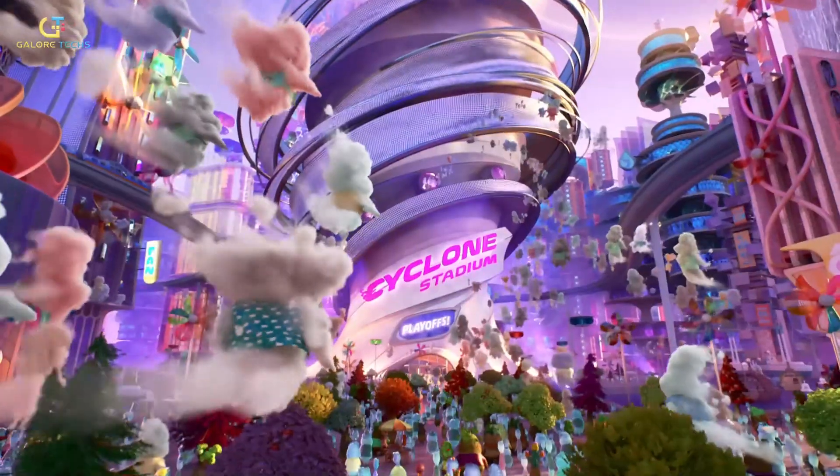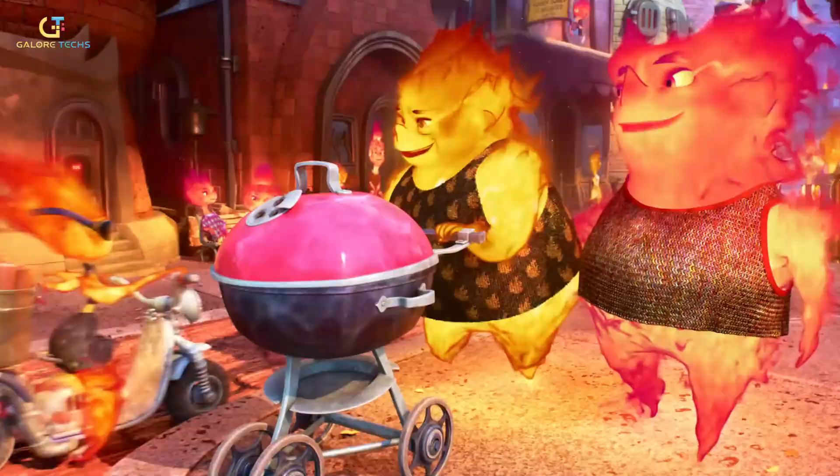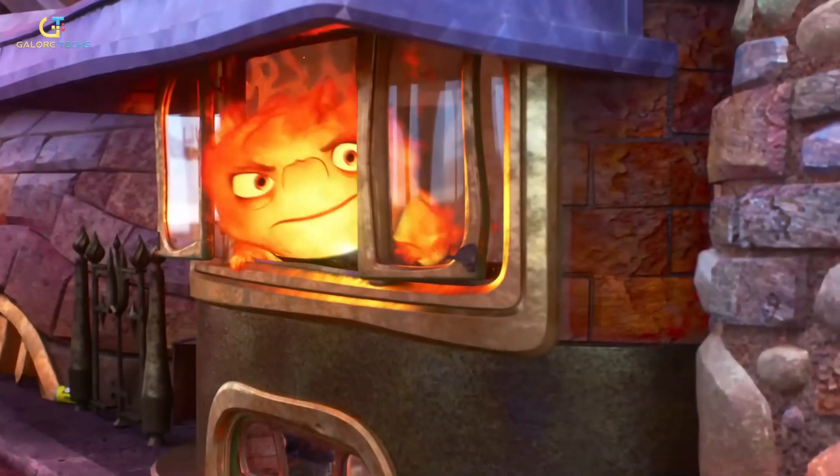The Elemental movie is all about different elements and how they live together in a city. Walt Disney Pictures debuted this movie last year, and today we're going to explore how it was made and what technology the creative teams used to create such a stunning cinematic masterpiece.